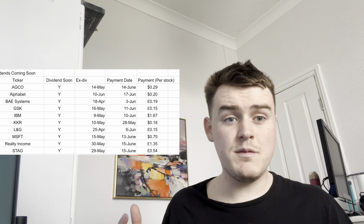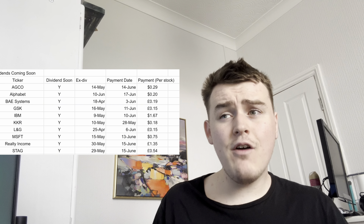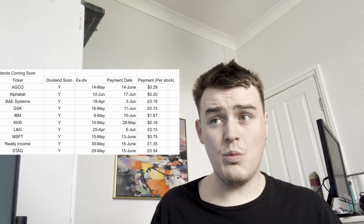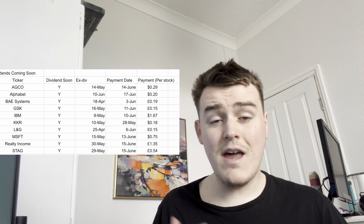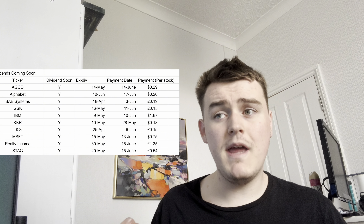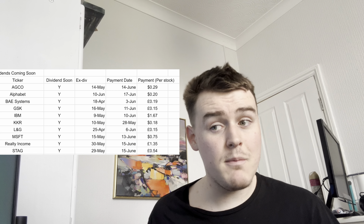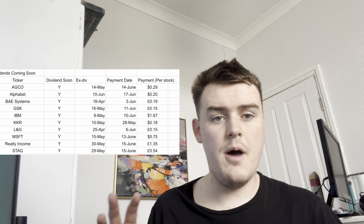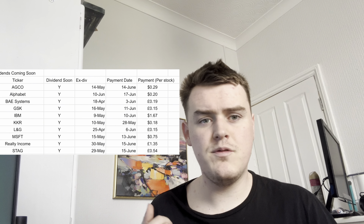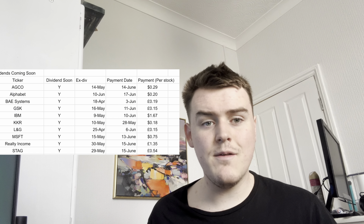What have we got coming up in dividends? You can pause the screen to see them all. AGCO is coming in on the 14th of June, Alphabet on the 17th of June, BAE Systems on the 3rd of June, GSK on the 11th of June — both massive FTSE 100 holdings. We've also got IBM on the 10th of June, KKAR on the 28th of May which will actually come in before our next update, and Legal & General which I believe will be quite a good dividend totalling about £5. We've also got Microsoft, and then Realty Income and SAG which are monthly dividend payers.